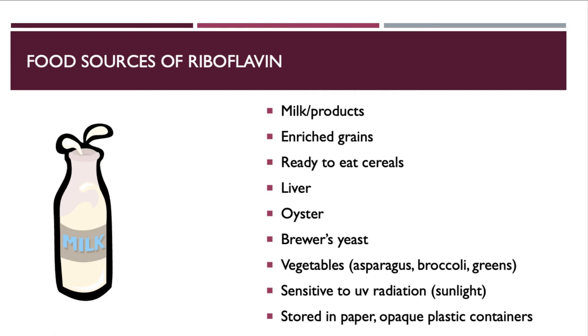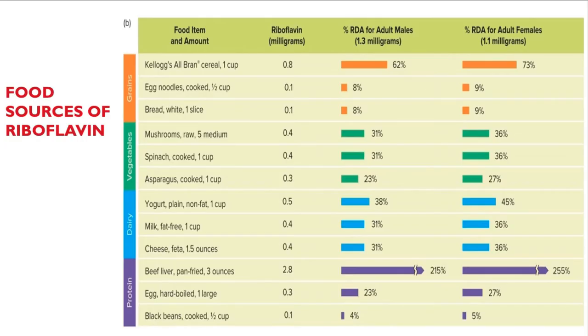Riboflavin is very sensitive to ultraviolet light, so it needs to be stored in containers that don't allow light through — this is also why many vitamin bottles are brown. Liver provides an impressive 255% of the daily riboflavin requirement.